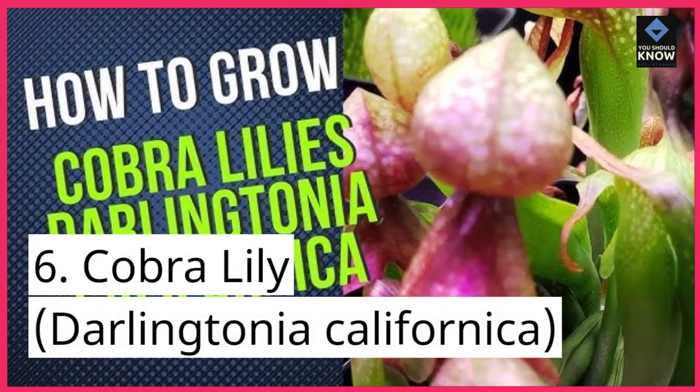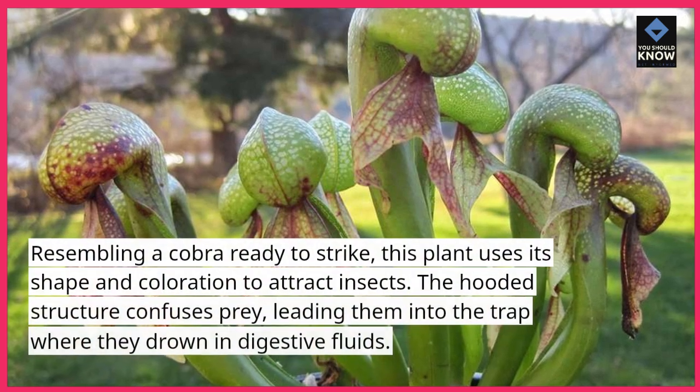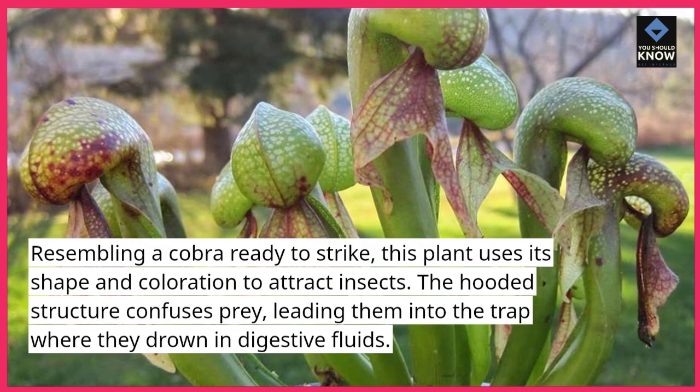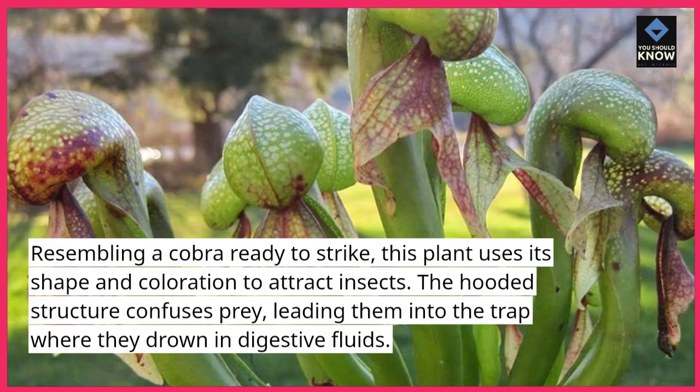6. Cobra lily, Darlingtonia californica. Resembling a cobra ready to strike, this plant uses its shape and coloration to attract insects. The hooded structure confuses prey, leading them into the trap where they drown in digestive fluids.